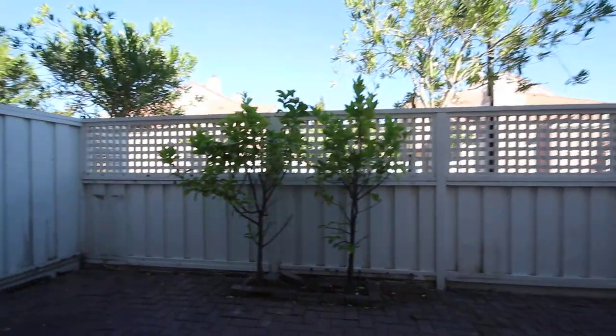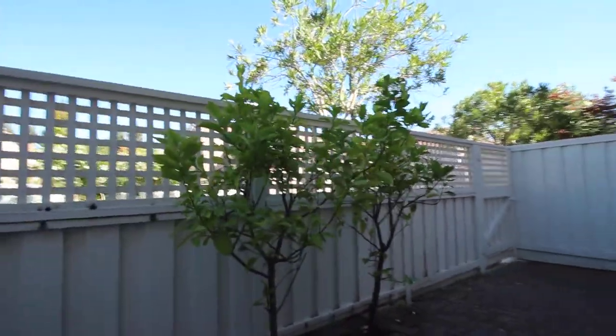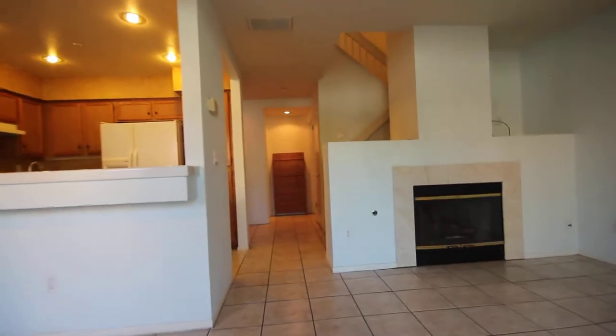You are welcome to have a propane barbecue out here. Let's go ahead upstairs now.